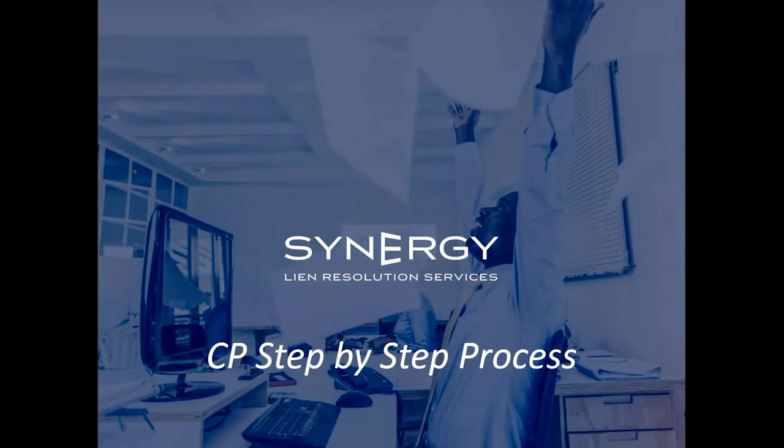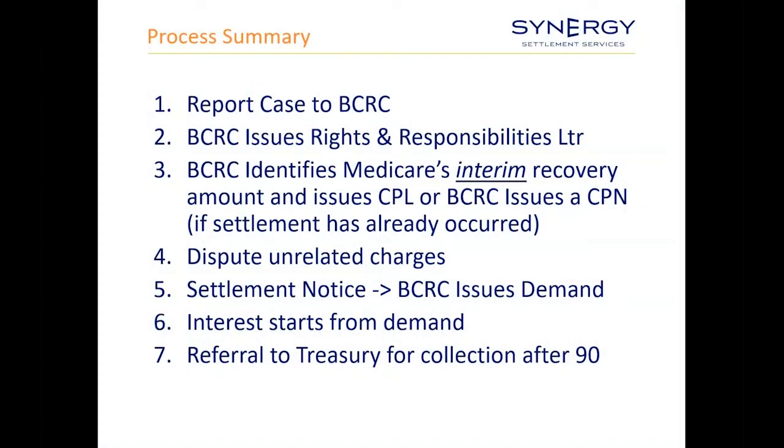It's really important that the conditional payment process steps are followed correctly — otherwise, what happened in the Maryland case is very possible. The first step is reporting the case to BCRC, after which they'll issue a rights and responsibilities letter. After that, you get the opportunity to dispute unrelated charges. Once the CPL is issued, that's the time to say there's some care on here that's unrelated and request its removal. Once the case settles, you send notice to BCRC and they will issue a final demand.